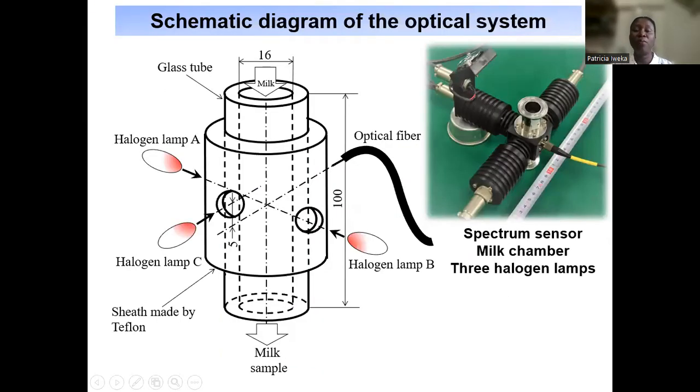This is the schematic diagram of the optical system used in this study, alongside the original picture. As you can see, it consists of the glass tube, the optical fiber, and the three halogen lamps — lamp A, B, and C. Here is the milk chamber, where milk passes through and is released into the sampler, the plastic cups. This is the optical fiber, the three halogen lamps, and the glass tube, with the milk chamber situated in between.